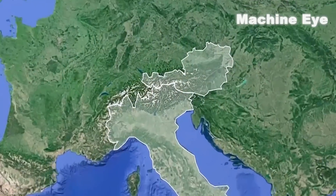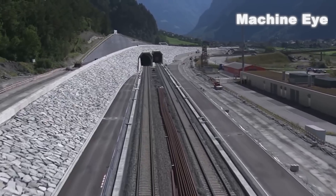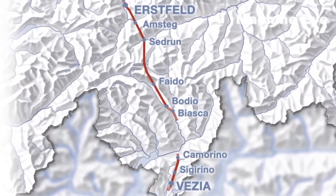Have you ever wondered where the longest tunnel in the world is located? Let me tell you about the St. Gothard Base Tunnel, a natural barrier in the Alps that stretches up to 5,000 meters and connects Italy to the northern part of Europe.